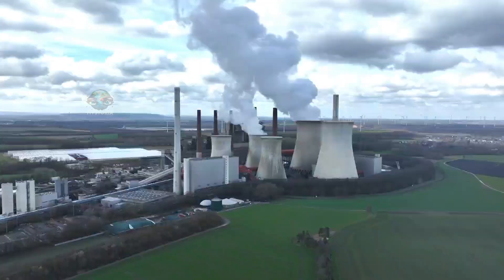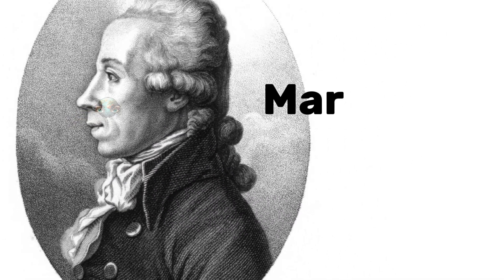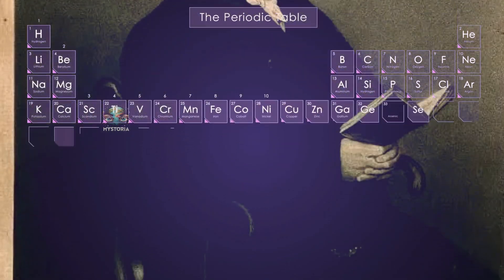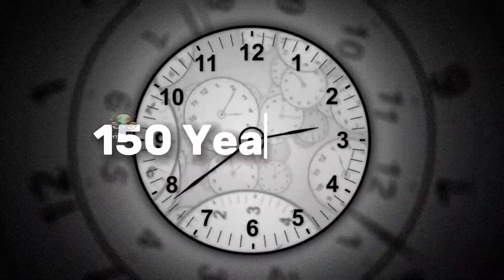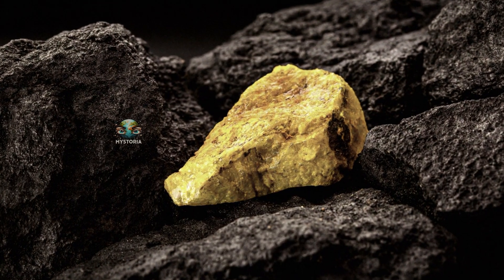Let's go back to the beginning and review the whole story together. Uranium is a strange metal that was discovered in 1789 by a German chemist named Martin Klaprof. Back then, people just brushed off this discovery — they said it was probably just another new metal. But what they didn't know was that 150 years later, in 1938, this metal was going to change the world.